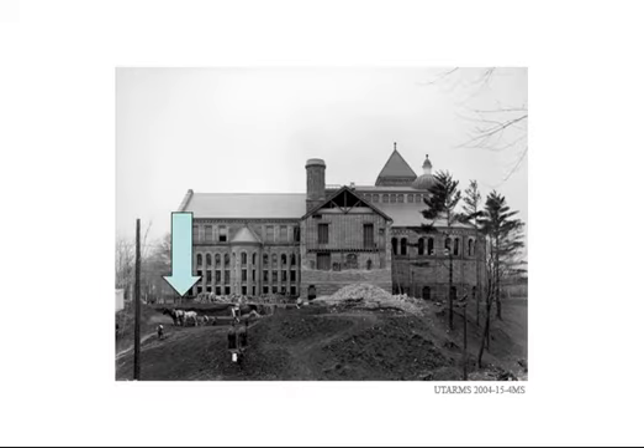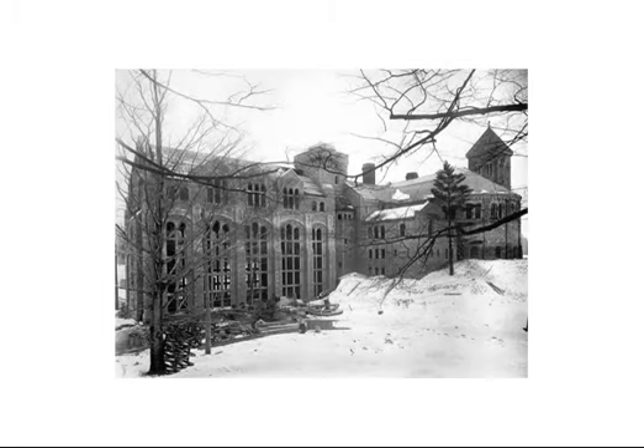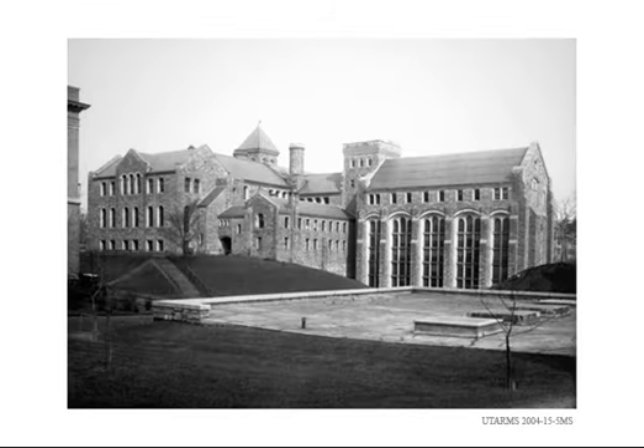Horse-powered methods were used in construction of the main stack wing. Shown here from the north-east, the stack wing is nearing completion. This is the completed 1910 library from the south-east, taken from the approximate location of the McMurrick building and showing the extent of the additions.